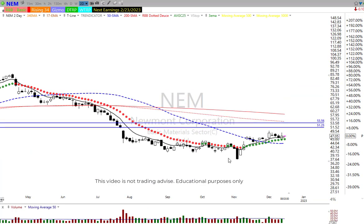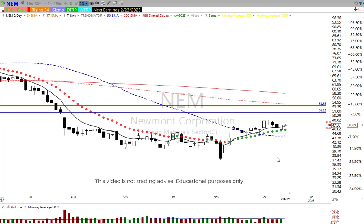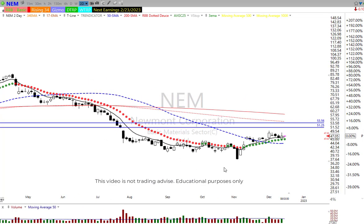Another one is NEM. I like the way this is holding up. Two targets up here — about $51.25, then about $53.50 — and then I would reevaluate from that level. You get into these fancy bottoms — rounded bottoms, fry pan bottoms, whatever bottom you want to call them. It's just a bottom. Don't overthink too much in a chart. It's just a bottom.